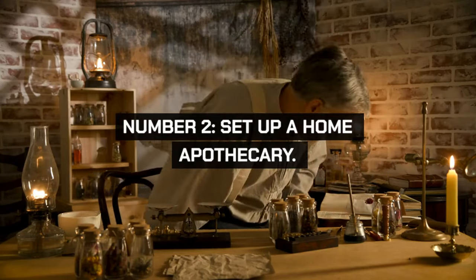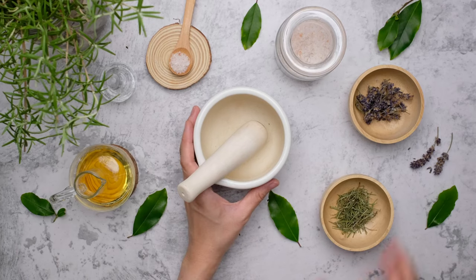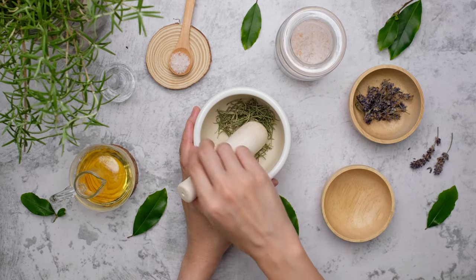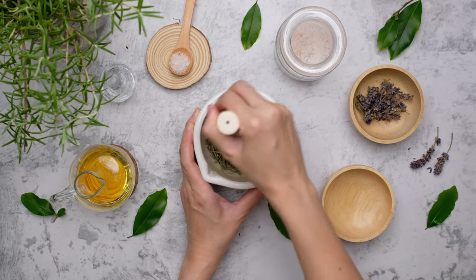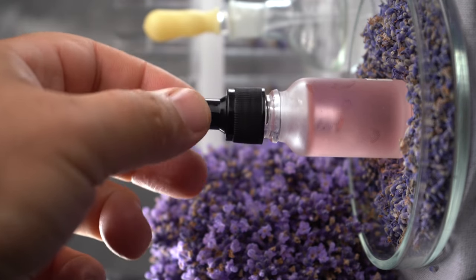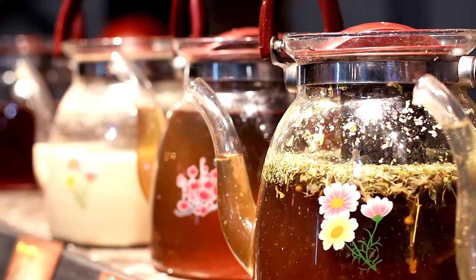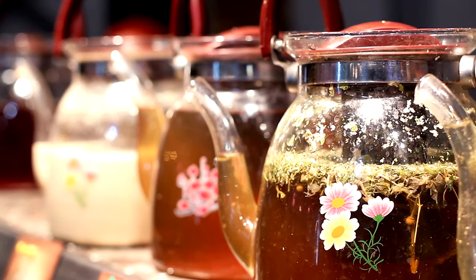Set up a home apothecary with essential oils, herbs, and homemade tinctures for common ailments. This reduces the need for over-the-counter medications and promotes a holistic approach to health. Start with basic items like lavender for relaxation, peppermint for headaches, and chamomile for sleep. Learn how to prepare salves, teas, and tinctures.